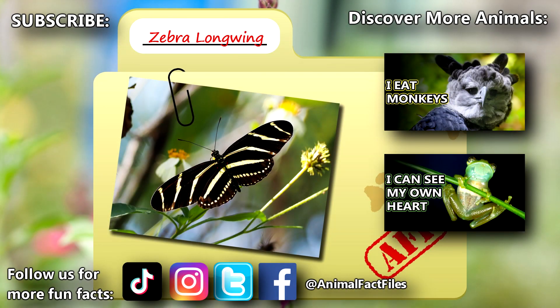For more facts on zebra longwings, check out the links below. Give a thumbs up if you learned something new today!